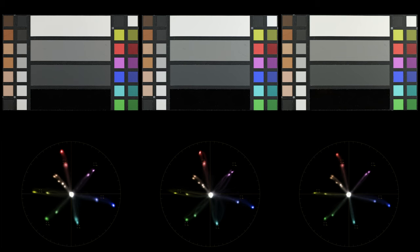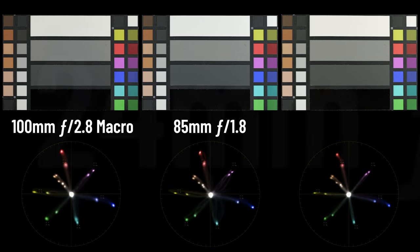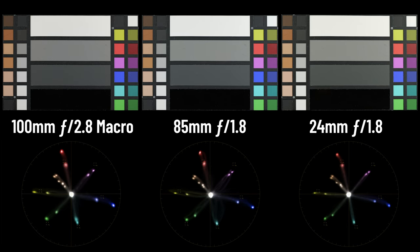Of course, none of this matters if the images captured don't look fantastic. Let's talk about color rendering. Color rendering of this 100mm macro is consistent with the other lenses in the lineup. Here's a color chart comparison of the 100mm versus two other lenses in the series — the 85mm and 24mm — and as you can see, the colors are very consistent across the series.